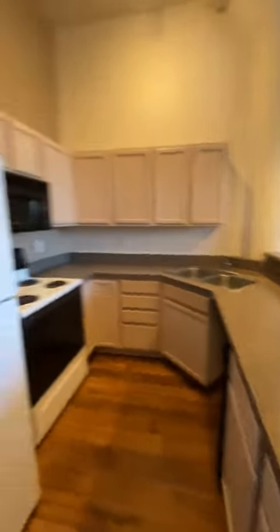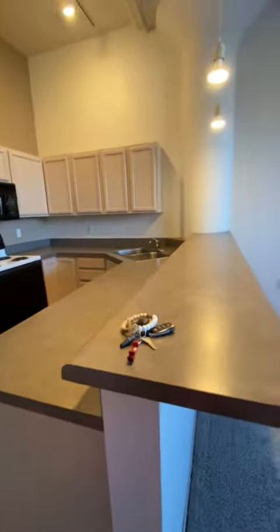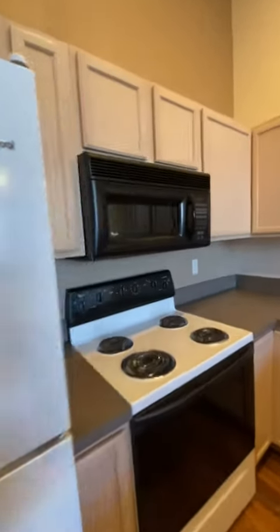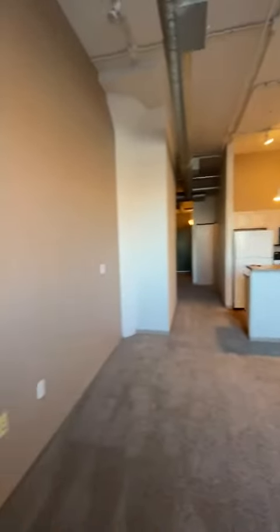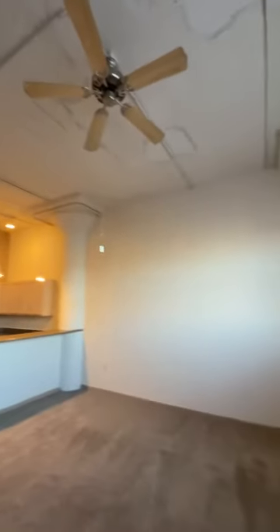And now we are in the kitchen. And finally the living room. And this is unit 403 over at the Old Market Lofts.